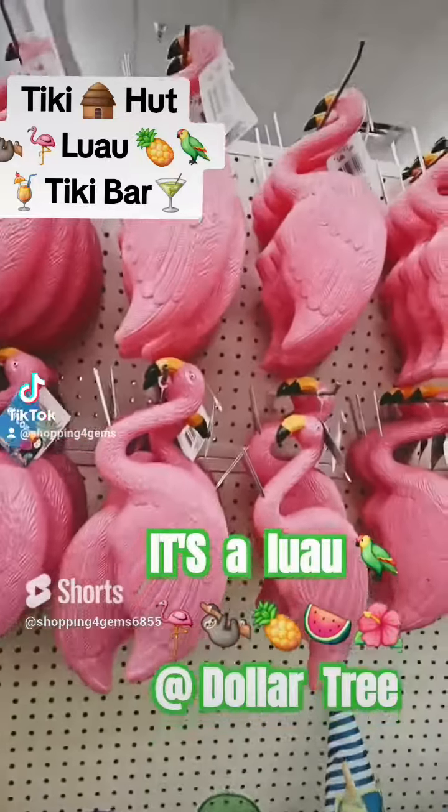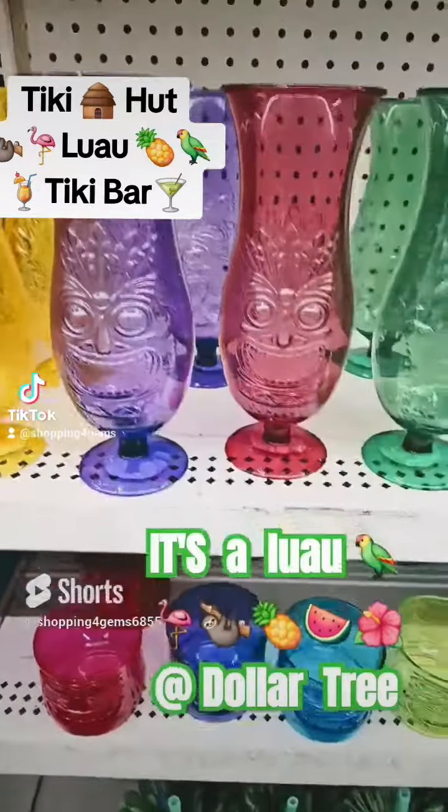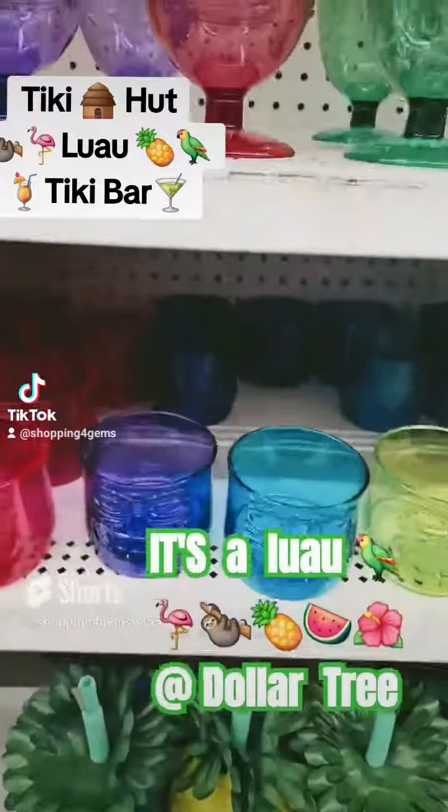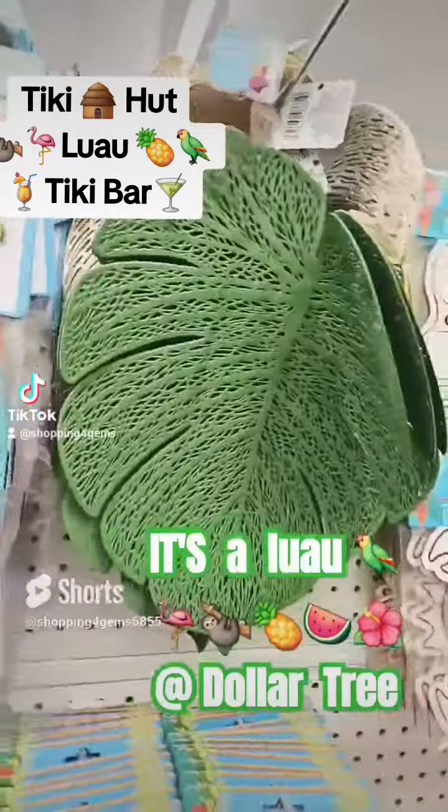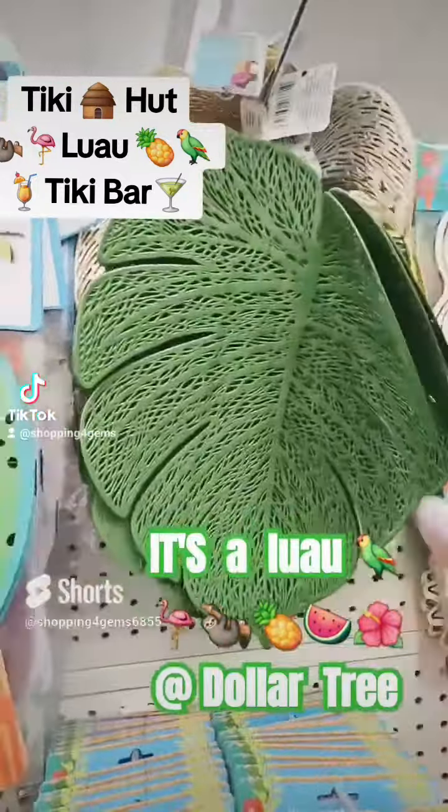Gems, get to your local Dollar Tree and get these amazing goodies for your luau and or tiki bars, tiki huts. They have these amazing flamingos, these beautiful margarita and whiskey cups.